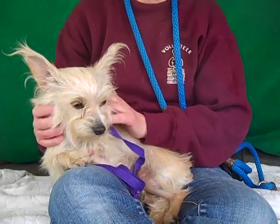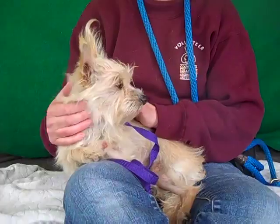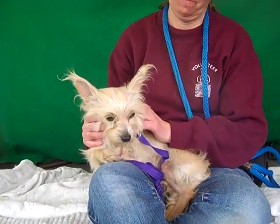She is about a year old so she's really still just a puppy, and she came in as a stray on January 9th. She's six pounds — all of six adorable pounds — and she is just a little sweet and gentle soul.